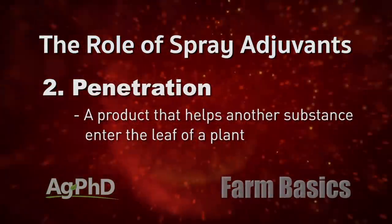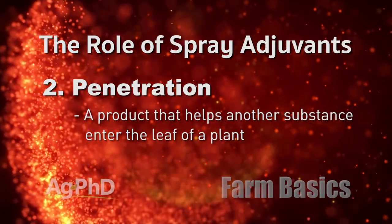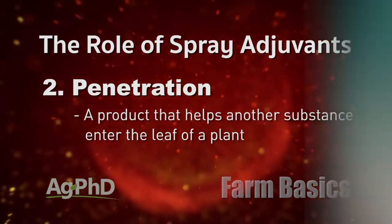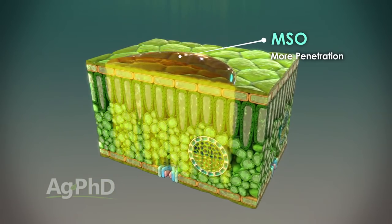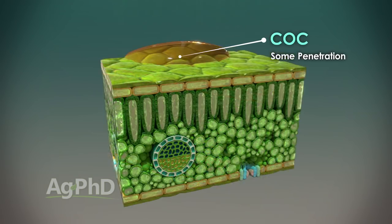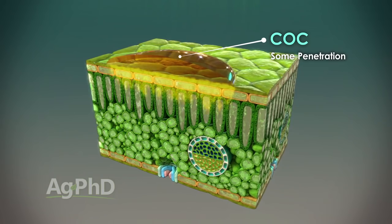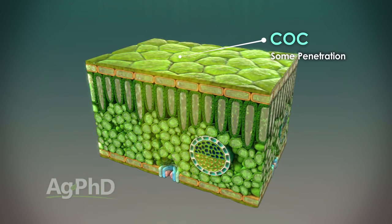Another thing we're looking for, if we want to step it up from the surfactant, is something like a crop oil or a methylated seed oil for better penetration into the leaf. It's nice to get the product to spread and stick, but now let's say we want to take that product down into the leaf. You can do that better with crop oil or methylated seed oil because they will bust through the waxy leaf cuticle and help bring that product in.